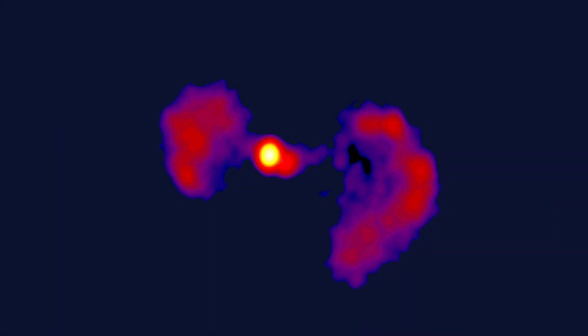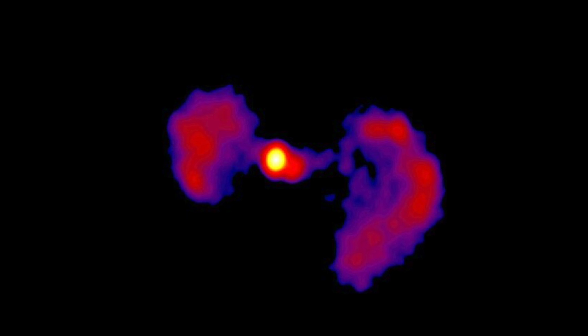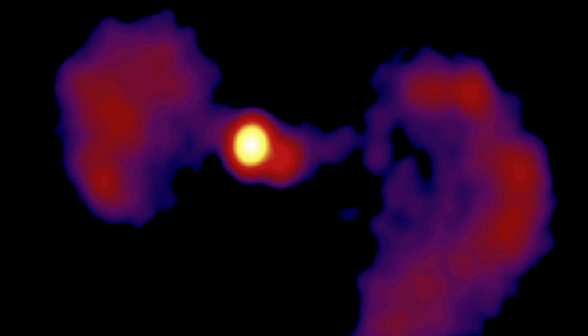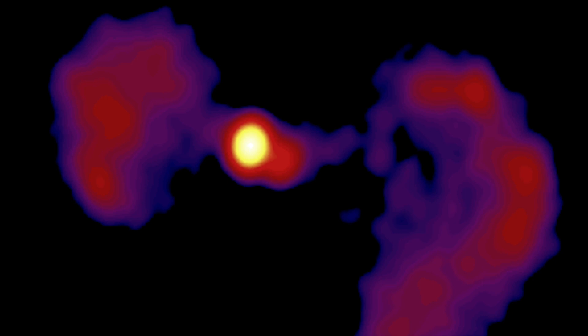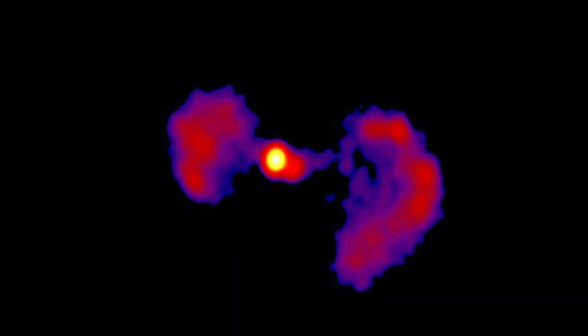Scientists have labeled TXS 0128+554 as an active galaxy, meaning it emits more light into space than all of its stars combined. The excess light appears to be produced by gamma rays from a supermassive black hole at the galaxy's center — explaining the thinner middle section. The wings of the TIE fighter are actually large clouds of gas and dust built up and heated by gravity and friction. The TIE fighter galaxy has a supermassive black hole at its center and is blasting out enormous amounts of energy.